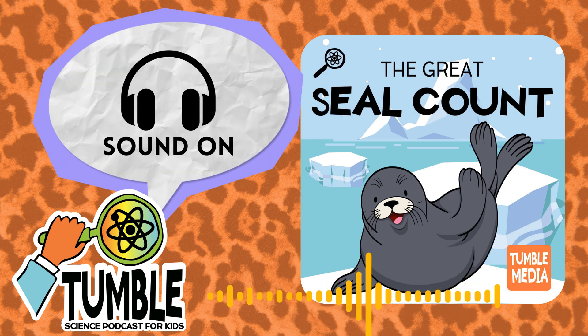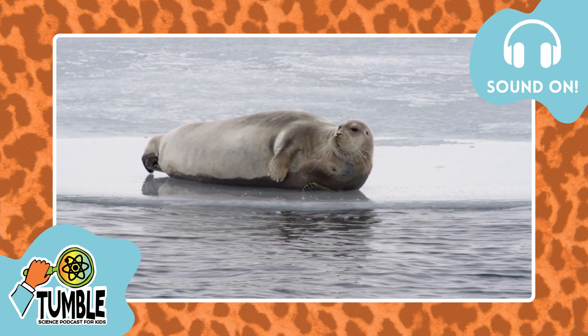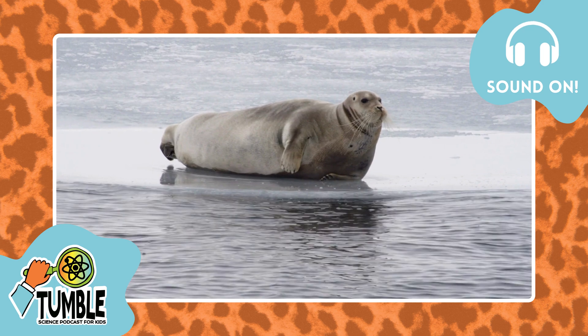Even though seals don't mind having their photos taken, very few people are allowed to get close enough to photograph them. The animals in Antarctica are protected — you cannot just walk up to them. Besides, it's a very, very, very dangerous place. Weddell seals go to the same patch of ice every year to have their adorable babies, and they're very, very far south. No other mammal breeds as far south as the Weddell seal.